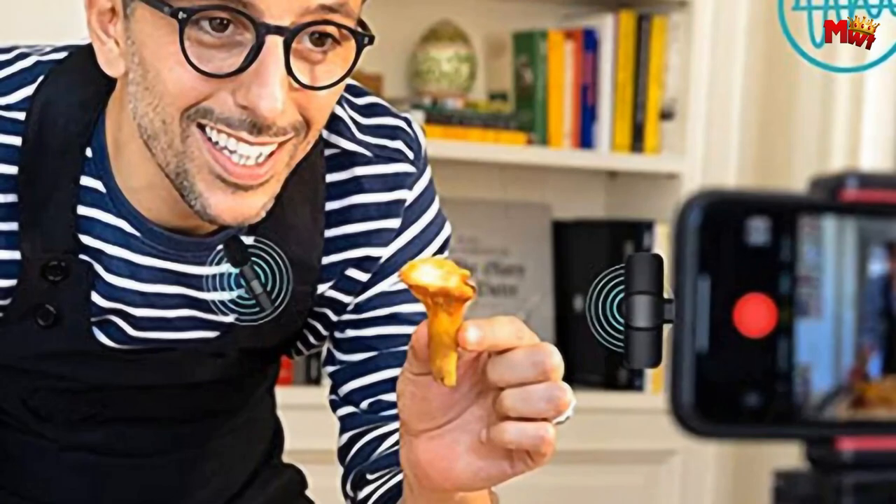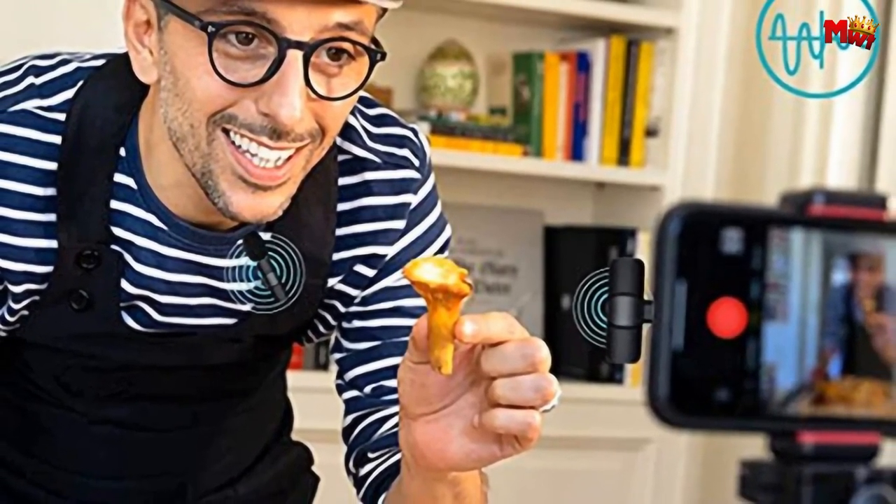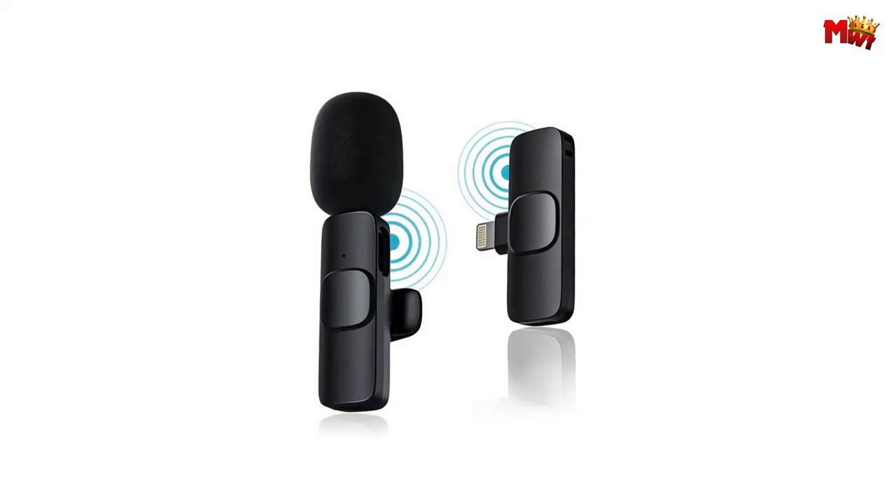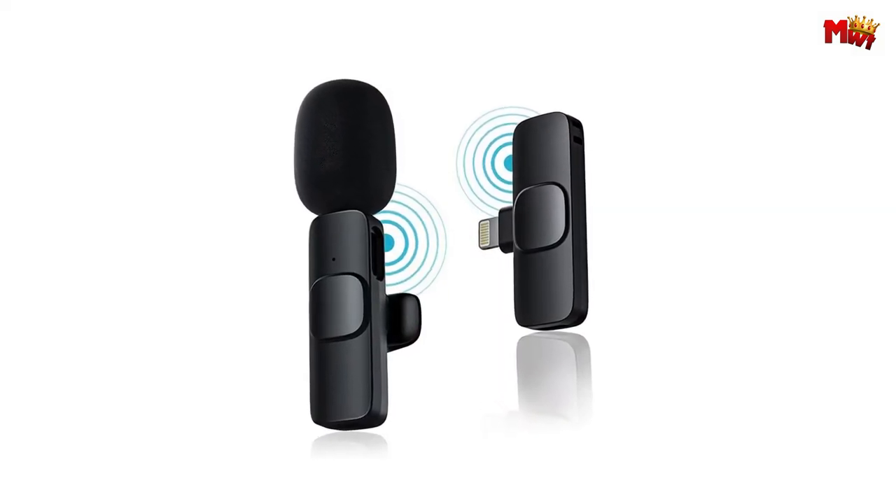Pros: ultra-low latency, barrier-free reception up to 20 meters, advanced noise reduction technology, 360 full-pointing pickup. Cons: battery capacity.